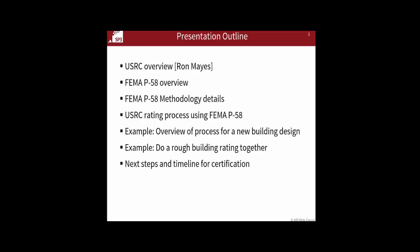Then I'll go through two examples. One is sort of an overview of how you might use this for a new building design if you want a five-star resilient building. The purpose there is really to get out of the weeds a little and try to look at the big picture, because most of the beginning material covers a lot of the detail.